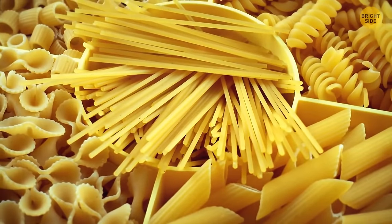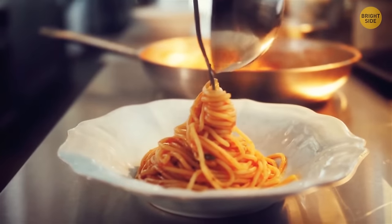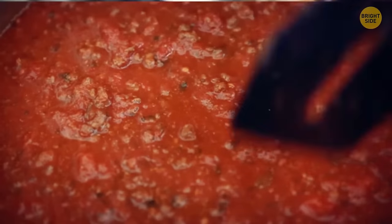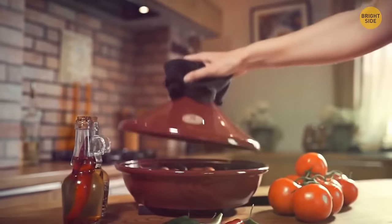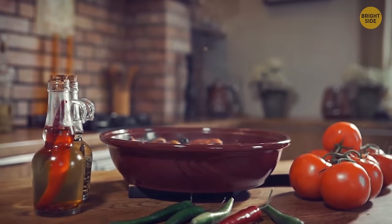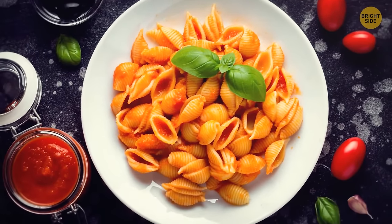Dried pasta comes in all sorts of different shapes and sizes for a reason — each type goes best with a particular sauce. Pasta shells, for example, are perfect with denser and chunkier sauces because the sauce gets inside the shells, making it easier to serve and eat the dish. The ribbed outer surface also helps with covering the shells in sauce.